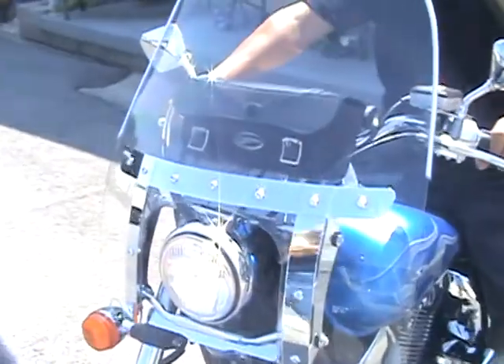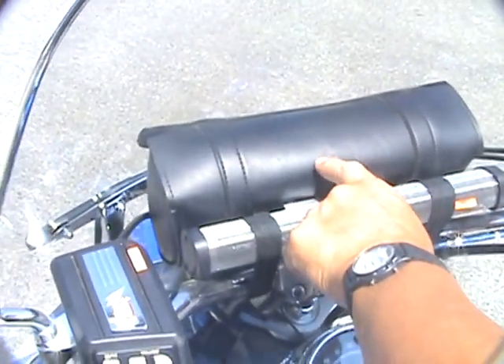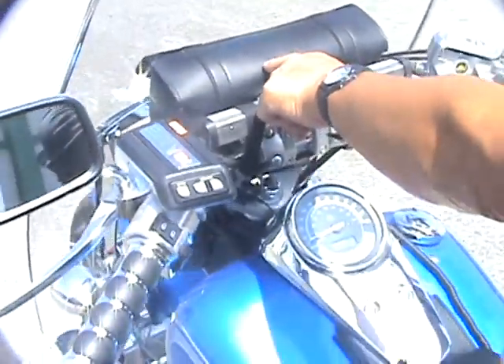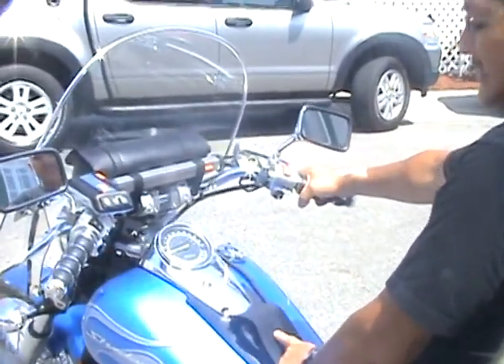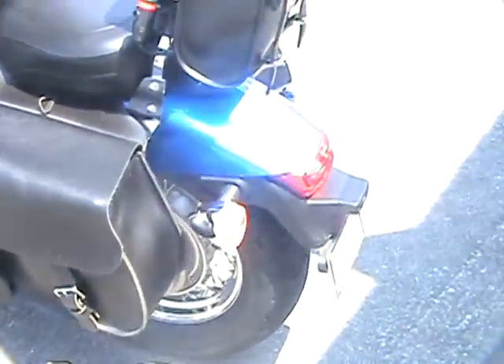We have an MP3 stereo system and it's a Honda one with a tool bag up here — a utility compartment where we can put glasses, cigarettes, wallet or whatever. The windshield is a Honda windshield, and we have a leather tank scratch cover which opens up and I put my gloves in there or an MP3 player.